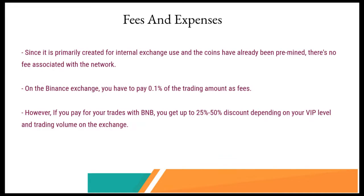Let's look at the fees and expenses involved when you have BNB. Since it's primarily created for internal exchange use and the coins have already been pre-mined, there's no fee associated with the network. Usually when you trade on the Binance exchange — when you buy or sell your token — you'll have to pay 0.1% of the trading amount as fees. However, if you pay for your trades with BNB, you get up to a 25% to 50% discount. For instance, if you purchase $100 worth of BNB through the Binance exchange using any other coin or conventional money, it will cost you about 0.1%, or 10 cents, in fees.